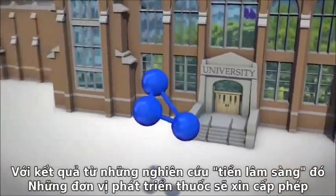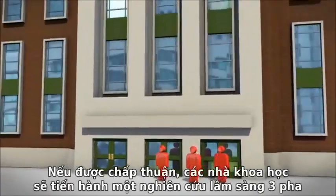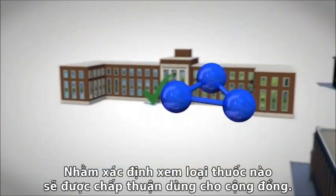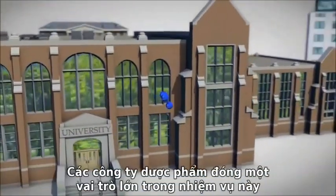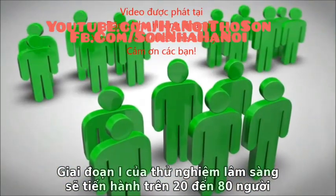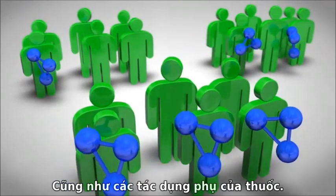With the results from these preclinical studies, drug developers seek permission from the U.S. Food and Drug Administration to begin testing the compounds in people. If granted, scientists embark on a three-phase clinical testing process that will determine whether a drug will be approved for public use. Because clinical testing requires a substantial investment, it is common for pharmaceutical companies to play a larger role during this stage. Phase I clinical trials test an experimental drug in about 20 to 80 healthy adults to evaluate its safety, determine a safe dosage range, and identify side effects.